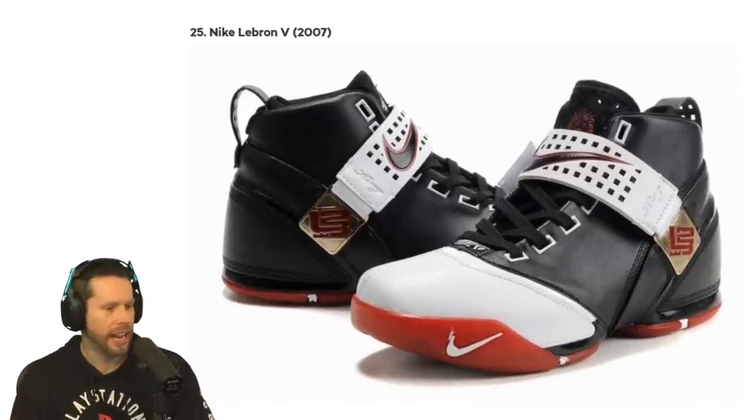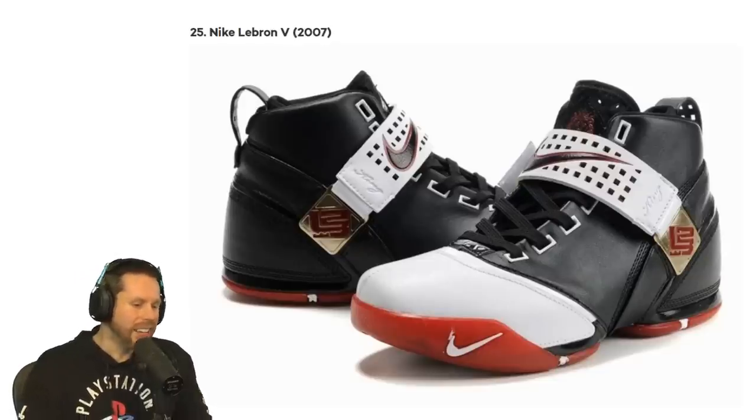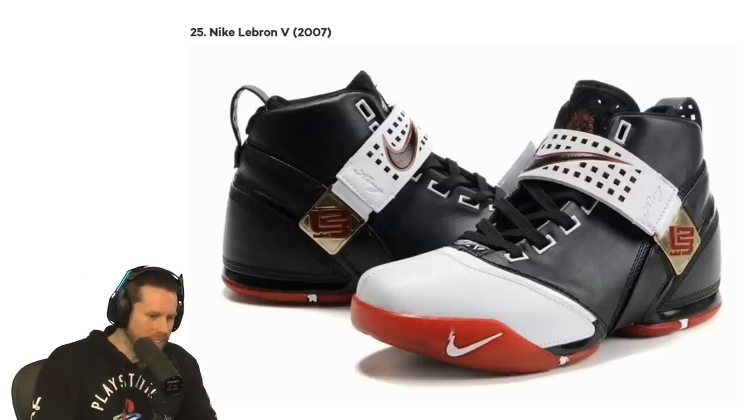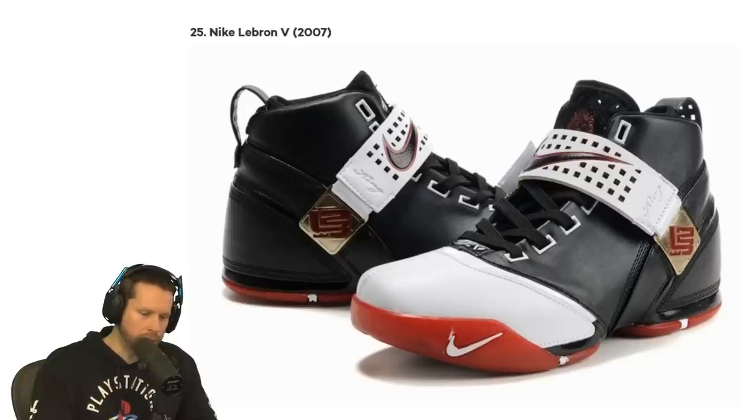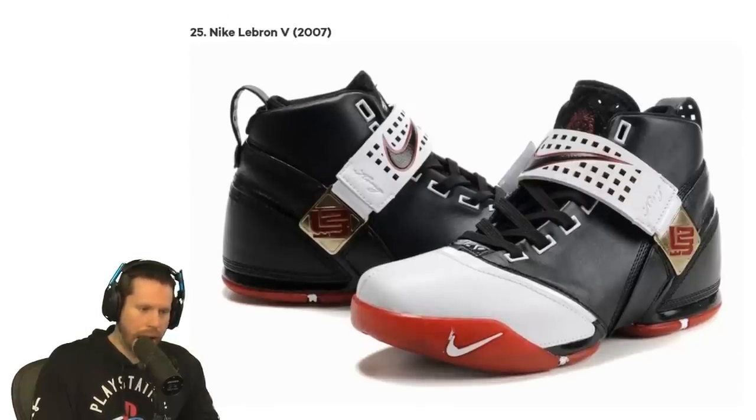We have the Nike LeBron V from 2007. Whoa, this looks like something fancy. Is that like cowhide? This also has a strap on it. Is that really that ugly? The strap is kind of unnecessary, I feel, but I don't mind that shoe at all. Is there something wrong with me on that one?